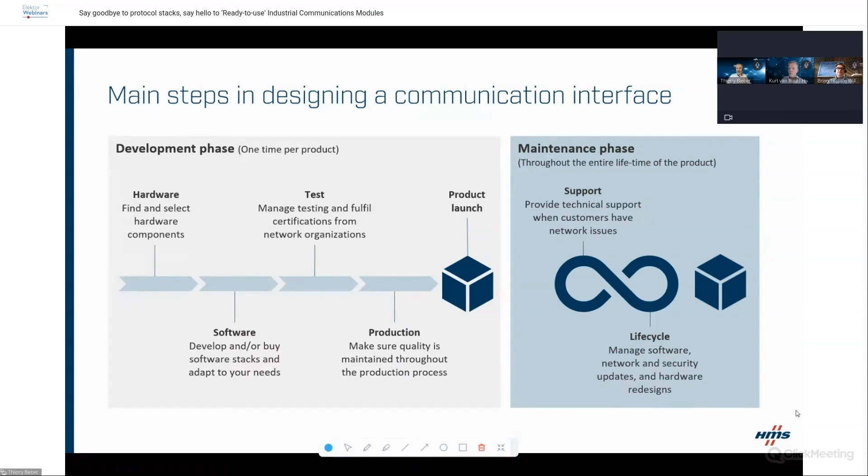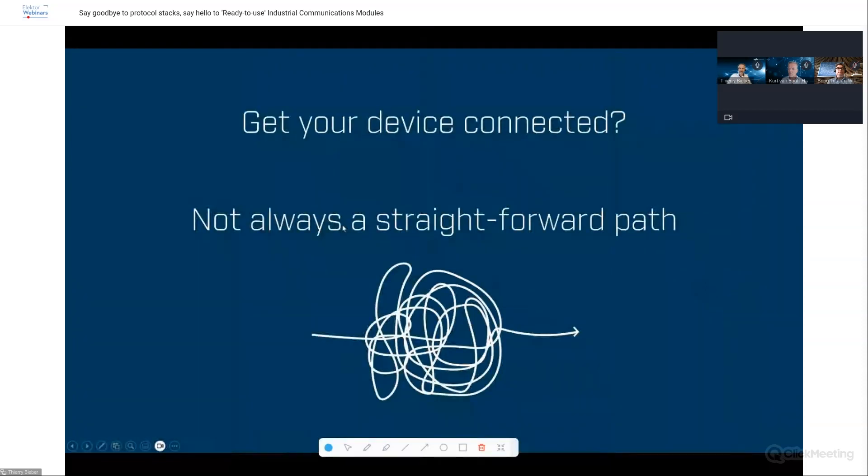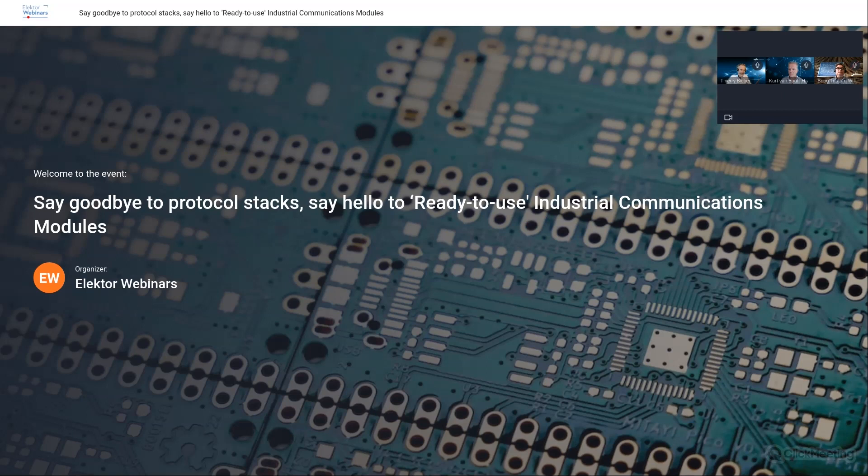You'll need to follow and implement each next step as the industry's requirements grow. Taking this from a global perspective — implementing different fieldbuses and industrial Ethernet protocols and getting your device connected for industry — it's not a straightforward path. And today we want to address that. Kurt, I'll hand over to you to highlight the different solutions that exist.